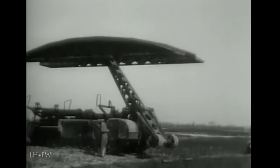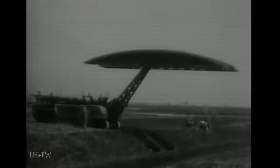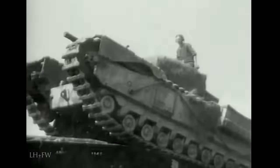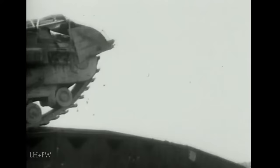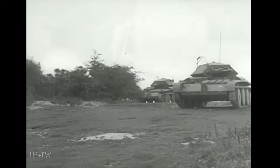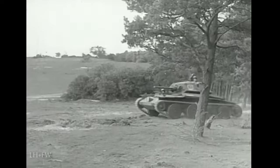A more sophisticated bridge layer, also developed by the Royal Engineers, was the Churchill Jumbo, which laid a 60-ton capacity bridge, 47 feet long, by means of a hydraulic arm — really the forerunner of all modern bridge layers. Apart from the light cavalry and heavy infantry tanks, the British also introduced a variety of in-between designs, one of which was the Covenanter. This was developed by the London Midland and Scottish Railway Company between 1937 and 1940 as a successor to earlier obsolescent cruiser tanks then in service.